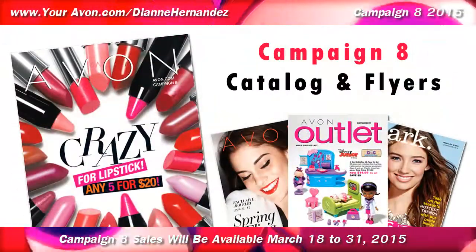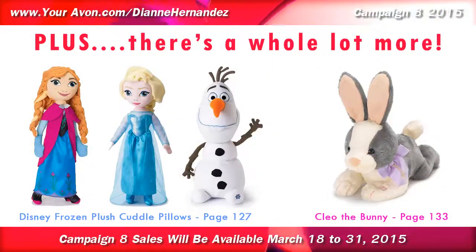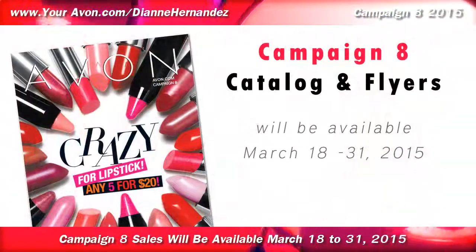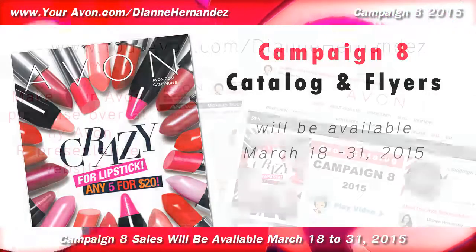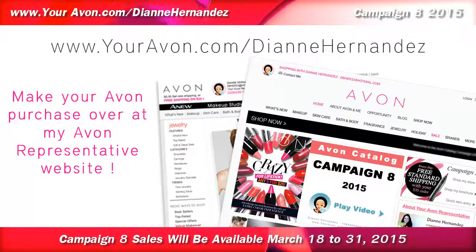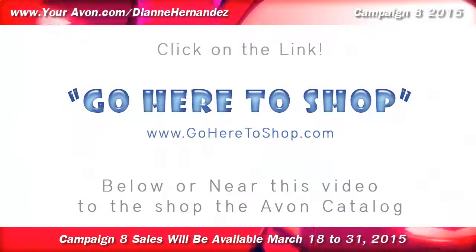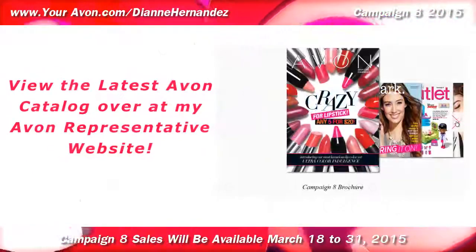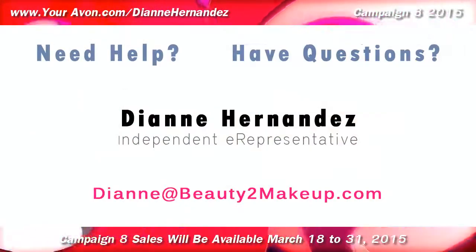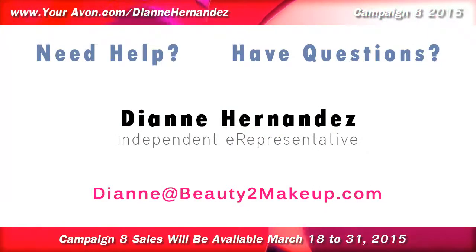As you can see, there's a whole lot going on in the current catalog, plus a whole lot more not mentioned, so go ahead and take a look before these sales end. Campaign 8 sale prices and items will be available March 18th through March 31st, 2015. All items presented in this video, as well as all items in the entire Avon Catalog, can be purchased through my Avon Representative website. Just click on the Go Here to Shop link below or near this video to view the latest Avon Catalog and place your order. And if you have any questions about any of these items or need help placing your online order, feel free to contact me anytime. Thanks for watching and have fun shopping!